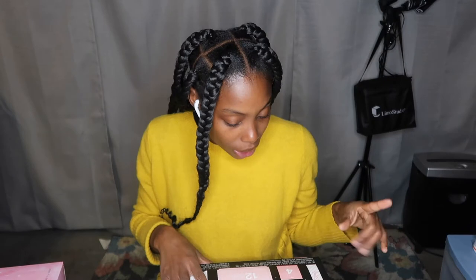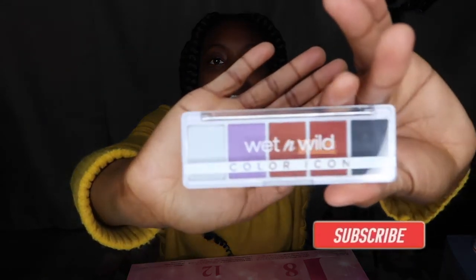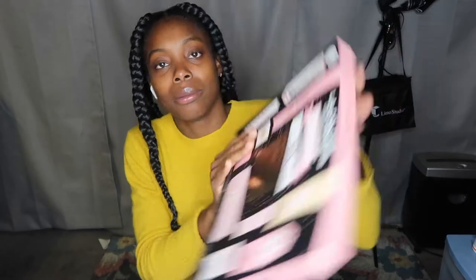Hey guys, this is Day 2 of me opening my makeup surprise! These are eyeshadow — an eyeshadow palette. I want to open this one too. It's so tiny. I'm trying to figure it out.